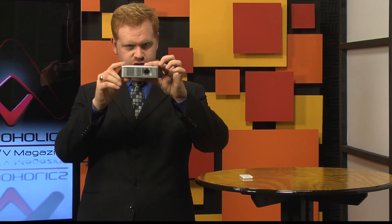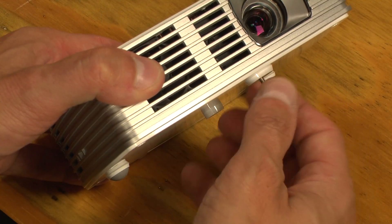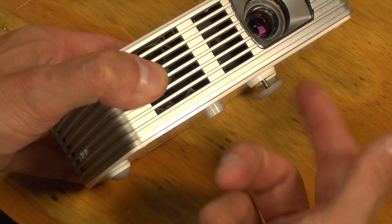First, the K132 is tiny — just five and a half inches wide, less than five inches deep, and stands at just over an inch and a half in height. There is a front foot that screws out and gives a bit of lift as well.